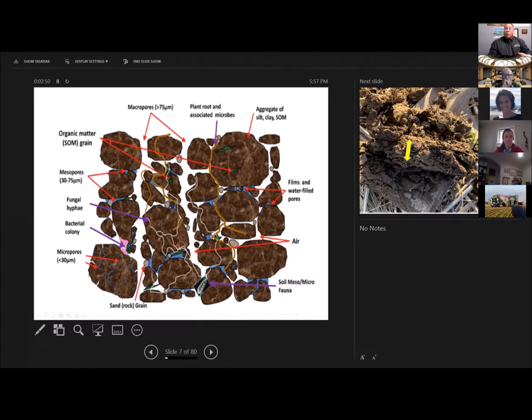Roots can be growing through these aggregates, obtaining water from the mesopores and micropores and oxygen from the macropores. The macropores also allow the soil to absorb rainfall, which is critically important in a dryland and in any environment.